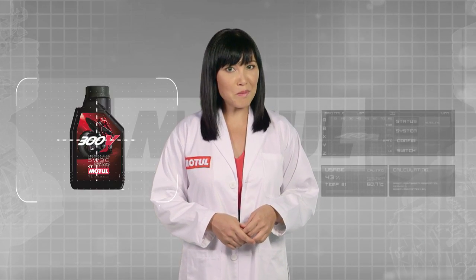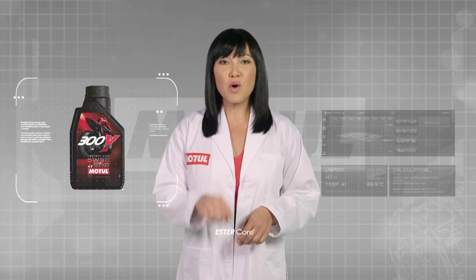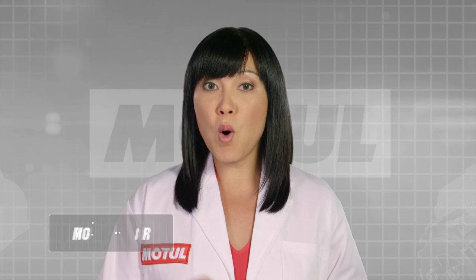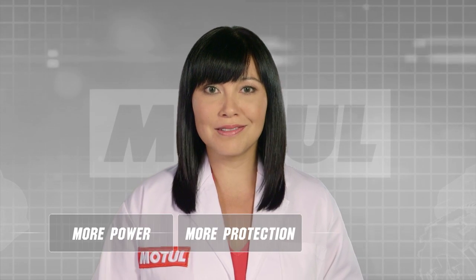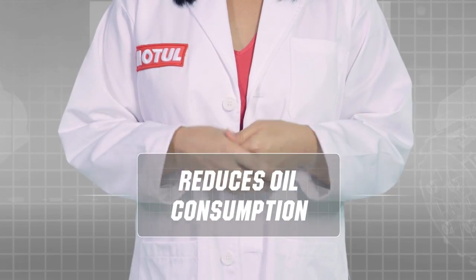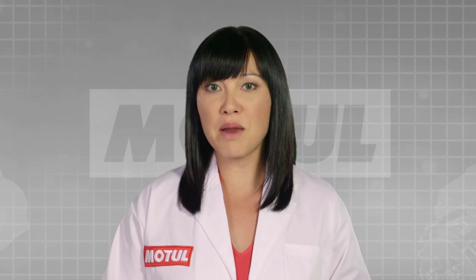Today we're the first and only company to introduce a lubricant with ester core technology — a lubricant that gives your engine more power, more protection that lasts longer, reduces your oil consumption, and can withstand the most extreme temperatures and pressure.